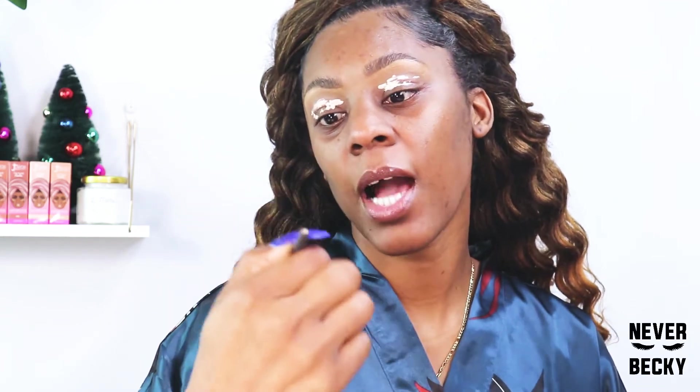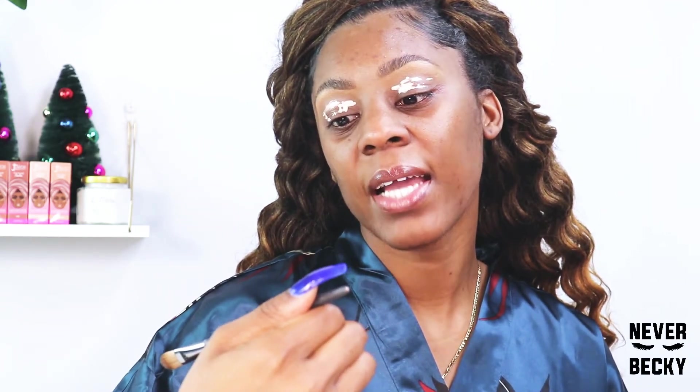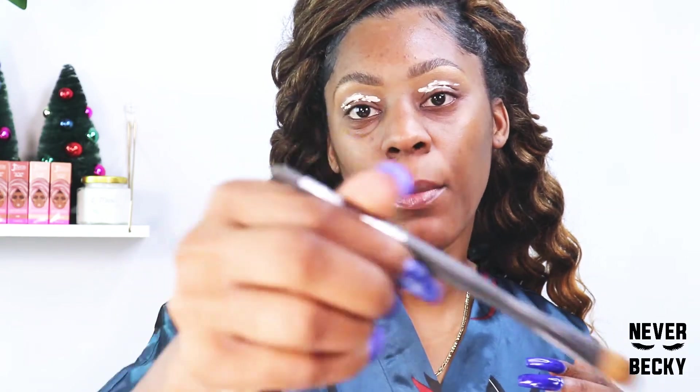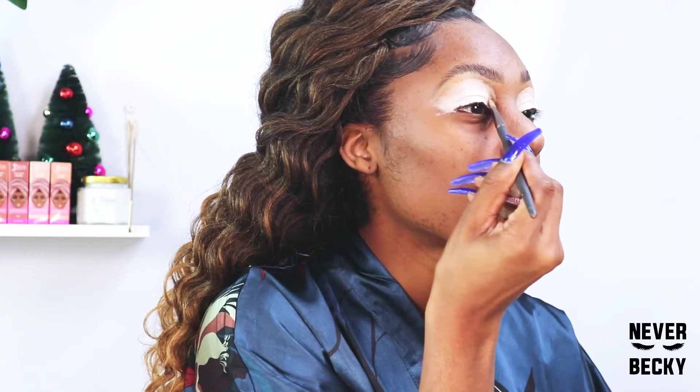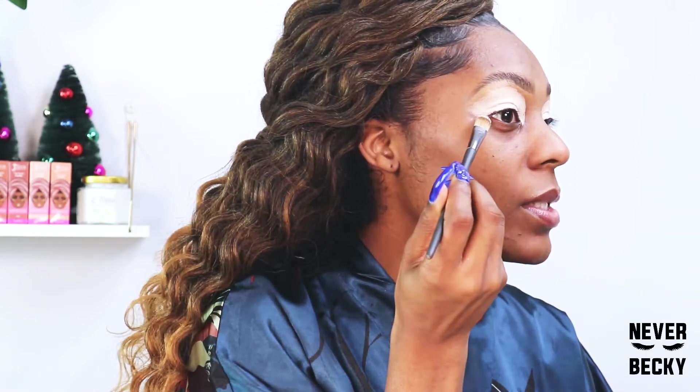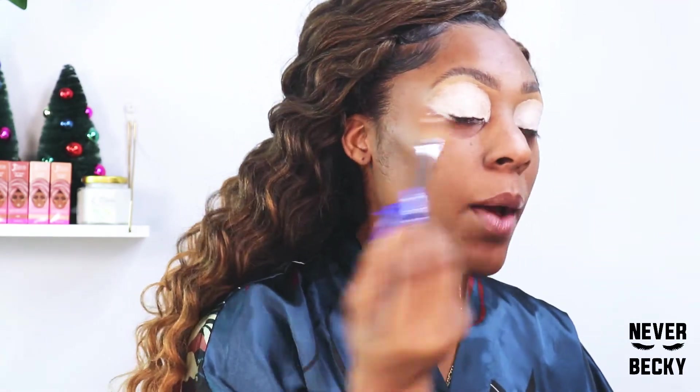I actually like how it feels like you're transforming — that's fun for me. I'm going to take a concealer brush — a flat concealer brush, number 30 from Ulta — to blend out this primer on my eye. I don't want creasing, so I'm taking this primer all the way down because I'm going to add some shadows underneath.